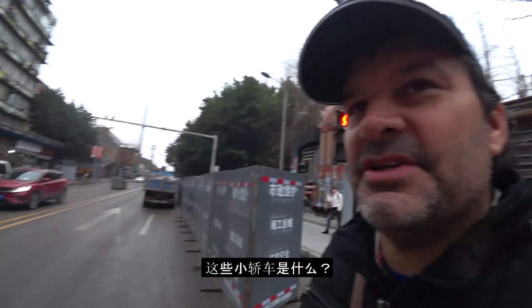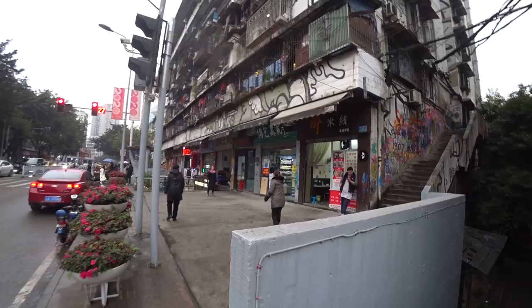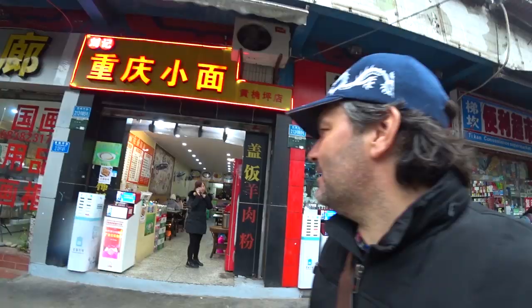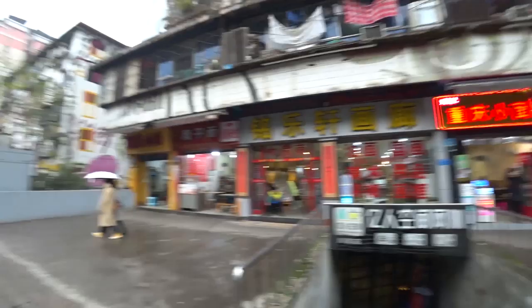I'm going to get to the bottom of what these little cars are all about, because I haven't really seen them anywhere else in town except in this area — we'll call it the graffiti area of Chongqing. I saw some ladies playing badminton over here. A lot of little art stores — every second store here is all art supplies. You can feel it's very cool down here. Look at all these buildings, all the different colors.